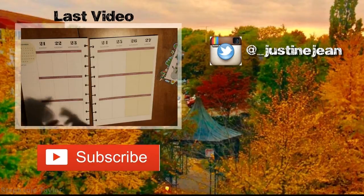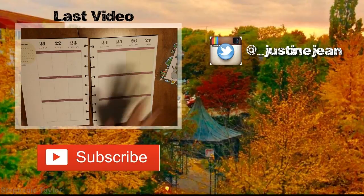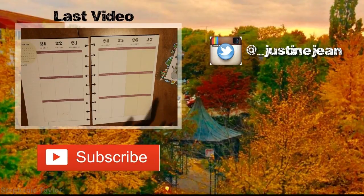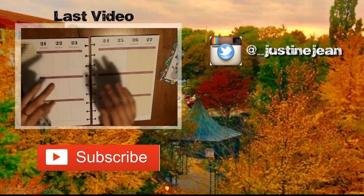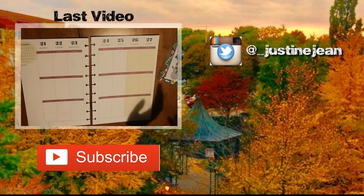Hey everyone and welcome back to my channel. Today I am doing a requested video — another plan with me video, because you seem to like these videos. This one's going to be a little bit different than regular because I don't have any printed off stickers since my printer ran out of ink. But I wanted to get this up on the Monday — today it's Sunday night — so it could be a different video than a haul.